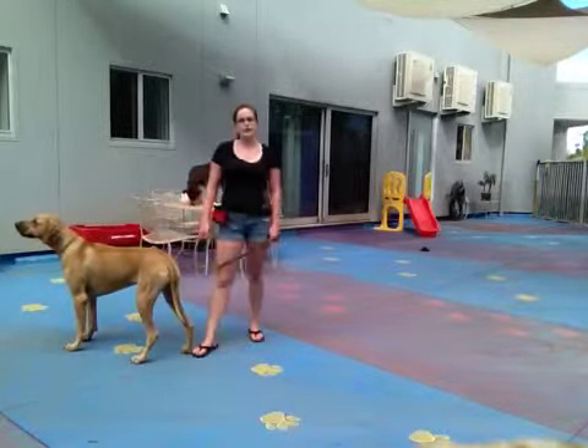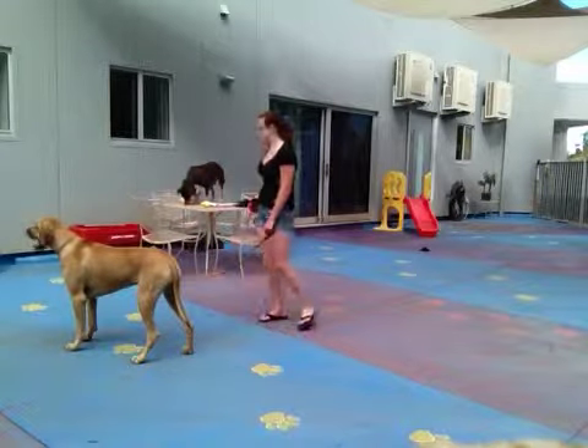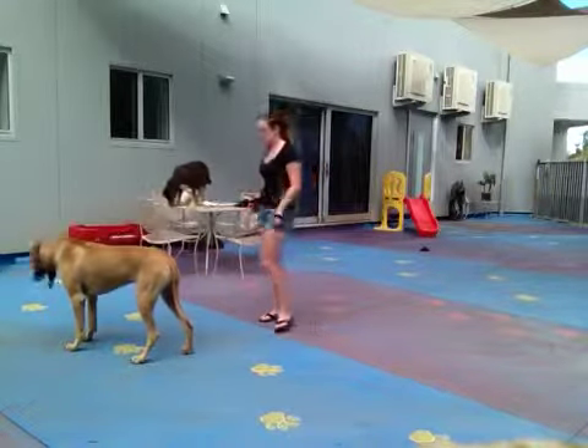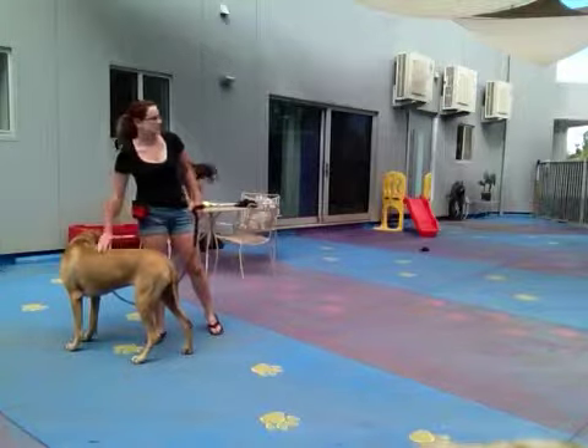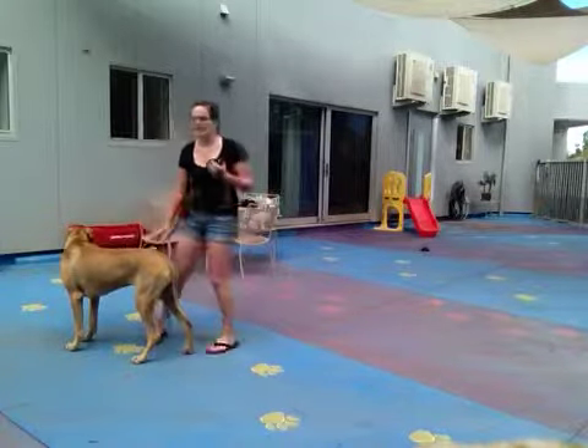I'm going to put her in a sit first and do an easy stay at first as a little bit of a warm-up, and then we'll see what kind of distractions she can handle.